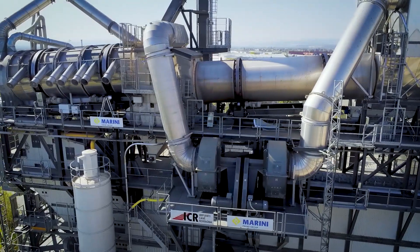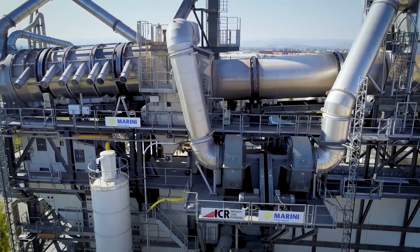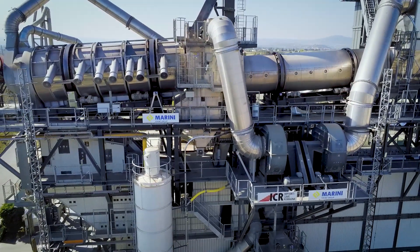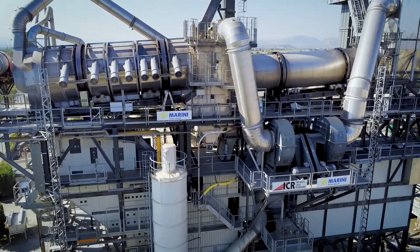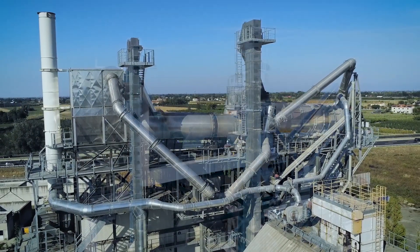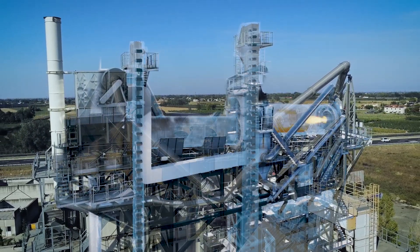The Marini Master Tower consumes less energy, fuel and electricity than any other system on the market, reducing CO2 emissions and minimising fumes, gases and odours in compliance with international regulations.